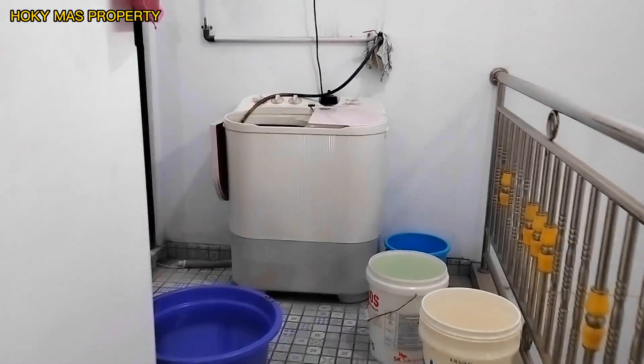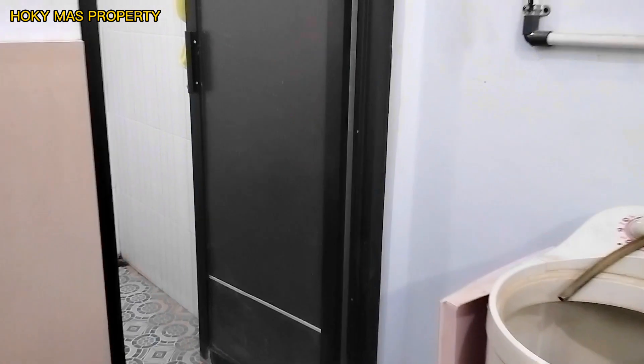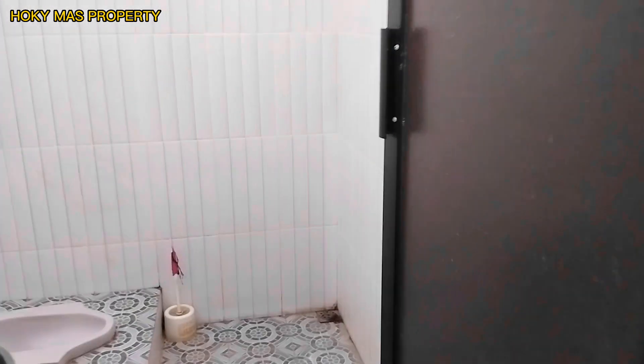Di sini ada area servis dan kamar mandi juga. Jadi di rumah ini ada dua kamar mandi, sudah dipakaikan keramik dindingnya.